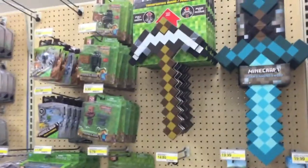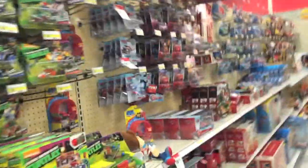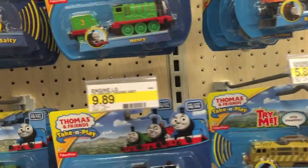Alright guys, thanks so much for following me on my adventure here at Target and Walmart. Be sure to check out our website, www.playtimetoycollector.com. Subscribe if you want to see more of these kind of videos of me going into stores and filming the toys. Hit that subscribe button if you're interested in that stuff. Follow us on Twitter, like us on Facebook, and check out our website, www.playtimetoycollector.com. As always, guys — bye!